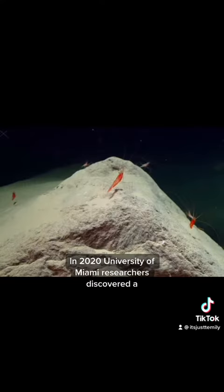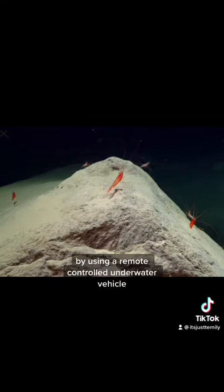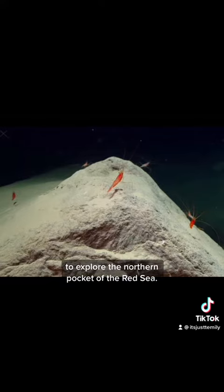In 2020, University of Miami researchers discovered a 107,000 square foot pool in the Red Sea by using a remote-controlled underwater vehicle to explore the northern pocket of the Red Sea, and they saw that animals like fish, shrimp, and eels would use these pools to hunt.